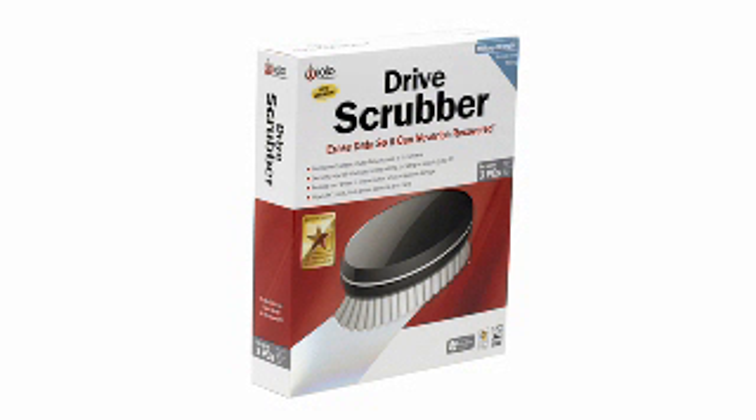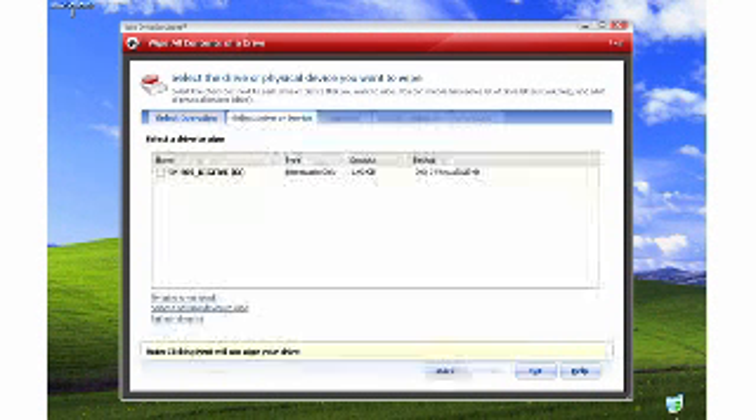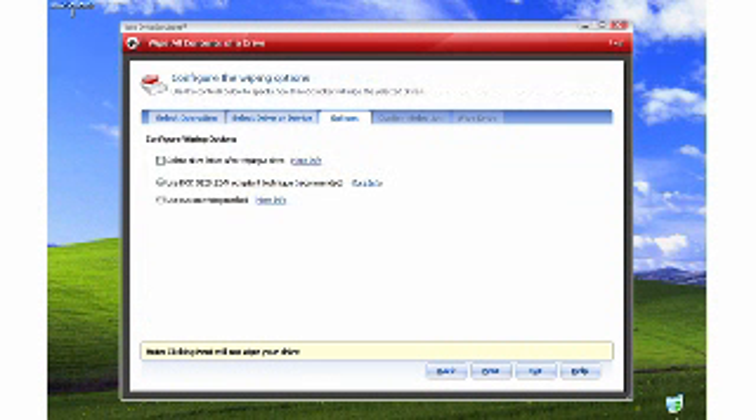Drive Scrubber is military-strength software that meets strict U.S. Department of Defense removal standards for data removal. It lets you overwrite anywhere from one to one hundred times, making it impossible to recover, even for someone using the most advanced forensic data recovery methods.